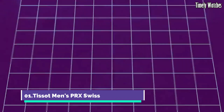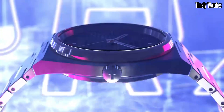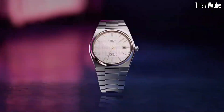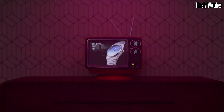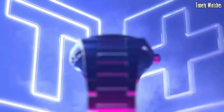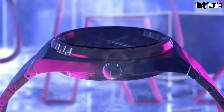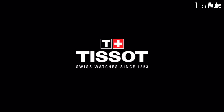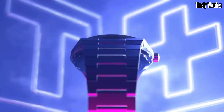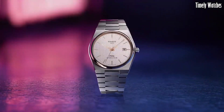Number 1: The Tissot Men's PRX Swiss is a sleek embodiment of Swiss watchmaking excellence. Its stainless steel case and bracelet offer timeless sophistication, while the quartz movement ensures precision timekeeping. The black or blue dial boasts elegant simplicity with silver-toned hands and markers. With scratch-resistant sapphire crystal, water resistance up to 100 meters, and a date function, it blends durability and functionality seamlessly. The PRX Swiss watch represents Tissot's commitment to quality and style, making it a versatile and reliable accessory for every occasion.